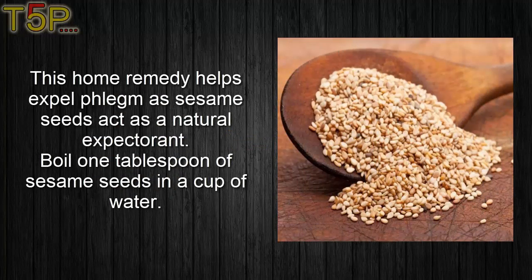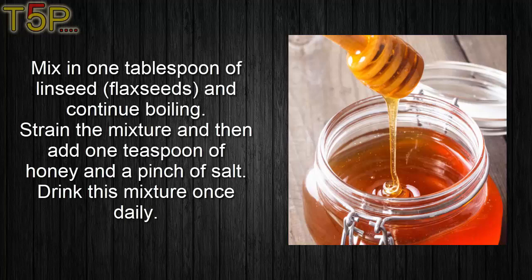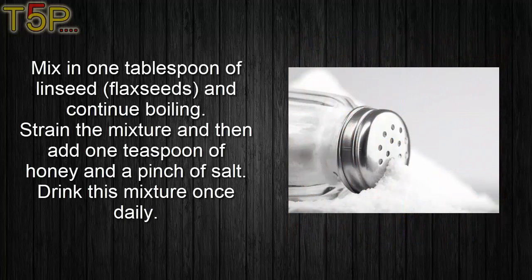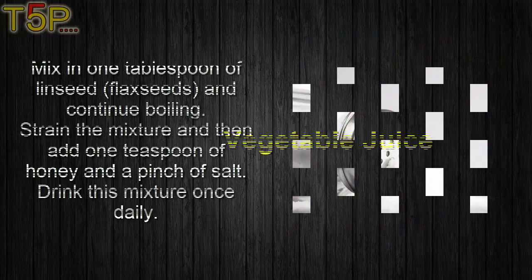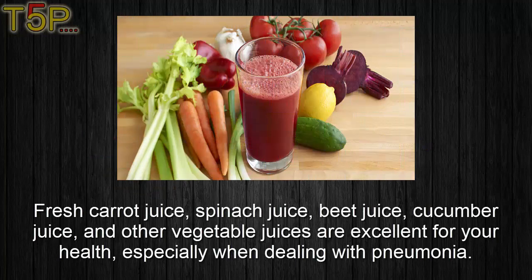Fourth, sesame seed. This home remedy helps expel phlegm, as sesame seeds act as a natural expectorant. Boil one tablespoon of sesame seeds in a cup of water. Mix in one tablespoon of linseed and continue boiling. Strain the mixture and then add one teaspoon of honey and a pinch of salt. Drink this mixture once daily.